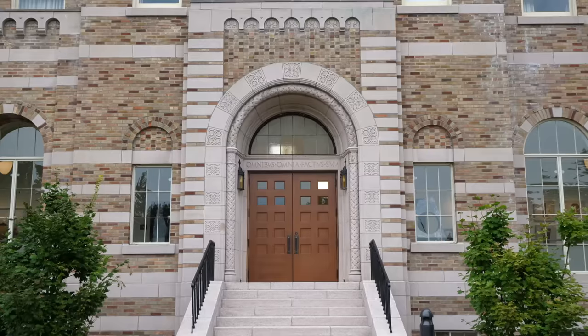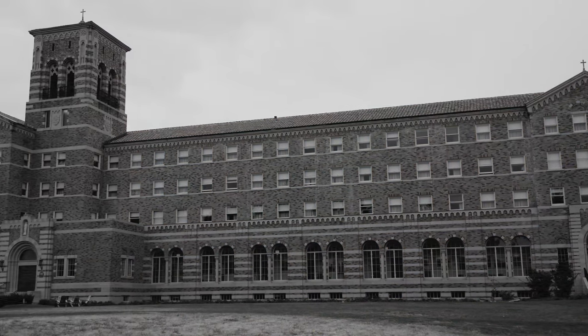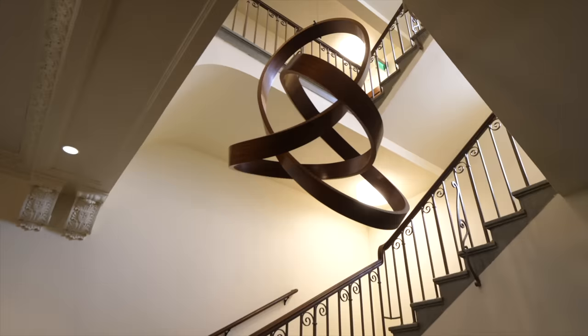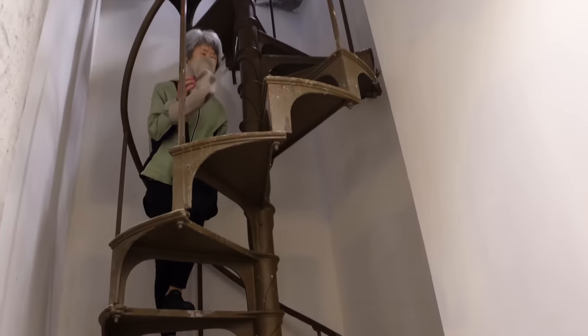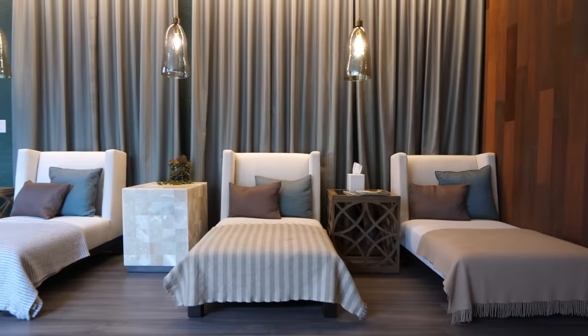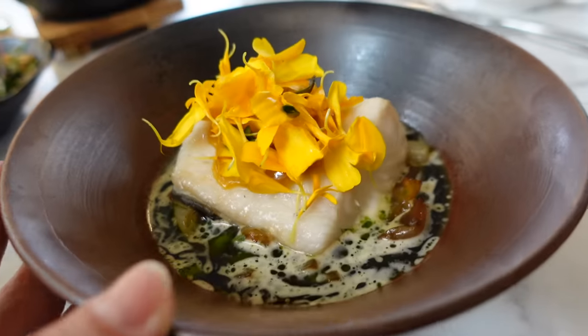Then it closed in 1976, and the building sat empty for 45 years. Fast forward to present day — upon decades of deterioration, the property underwent a $57 million restoration. While preserving its history, the building is now a luxury boutique hotel with a restaurant, spa, two bars, and an art gallery. We're doing a detailed tour of all of it, while trying their fantastic food and drinks.